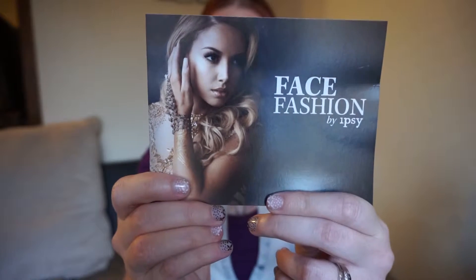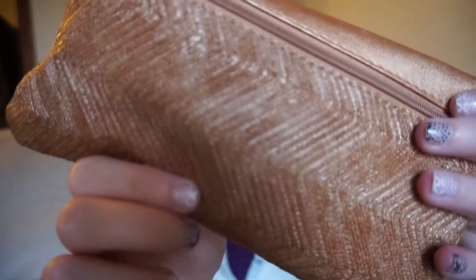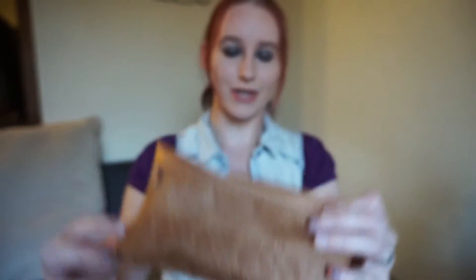Now we jump into this month's bag. This month is Face Fashion. It says: Face the future — smokier, deeper, richer. This September, leave the past behind and take the leap into fall with a glam bag made to inspire the perfect transition from summertime casual to autumn elegance. I love it, I think it's so pretty. And look at this bag! Oh my gosh, I love it. It's gold and it's got this pretty little design going on here. I'm just in love with it, I think it is so cute.